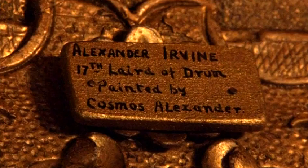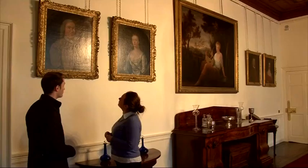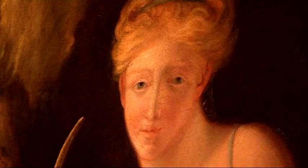The painter Cosmo Alexander from Aberdeen made his name with portraits of prominent figures like Charles Edward Stuart, the Irvins of Drum, and other leading Jacobite families. The National Trust hope this exhibition of his work will help to draw in visitors as the castle opens its doors to the public over winter for the first time.